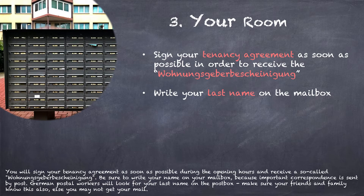You will sign your tenancy agreement as soon as possible during the opening hours and receive a so-called Wohnungsgeberbestätigung. Be sure to write your name on your mailbox because important correspondence is sent by post. German postal workers will look for your last name on the post box, so make sure your friends and family know this as well, else you may not get your mail.